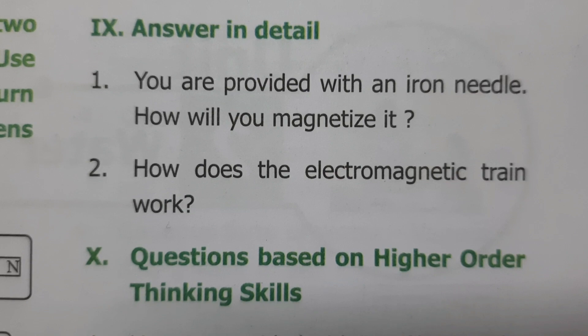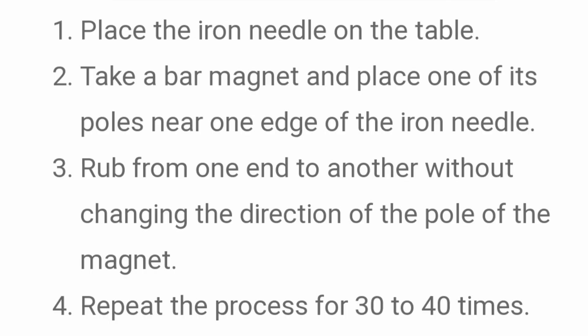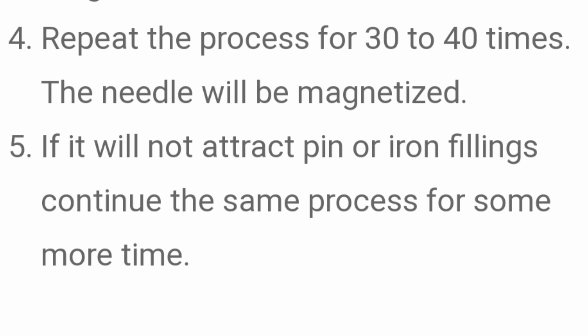Answer in detail. You are provided with an iron needle — how will you magnetize it? Answer: Place the iron needle on the table. Take a bar magnet and place one of its poles near one edge of the iron needle. Rub from one end to the other without changing the direction of the pole of the magnet. Repeat the process 30 to 40 times. If it does not attract pins or iron filings, continue the same process for more time.